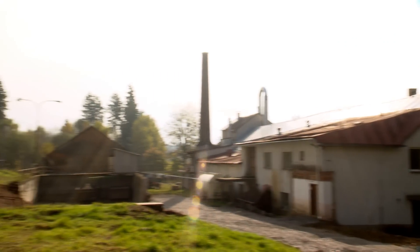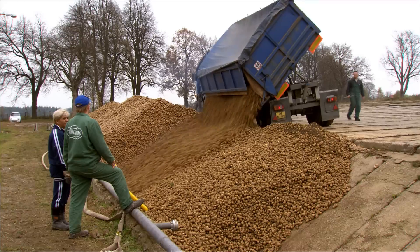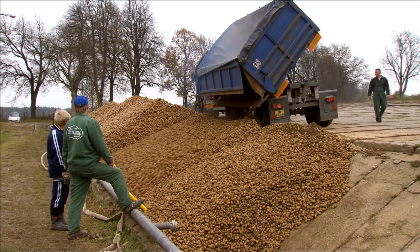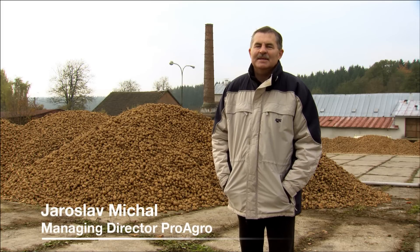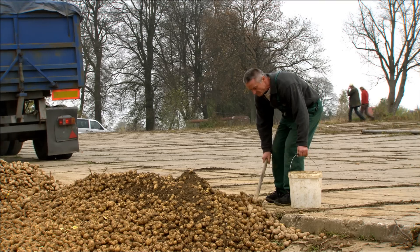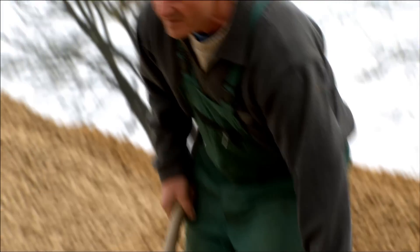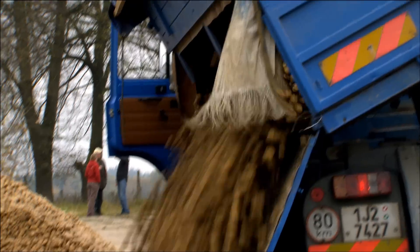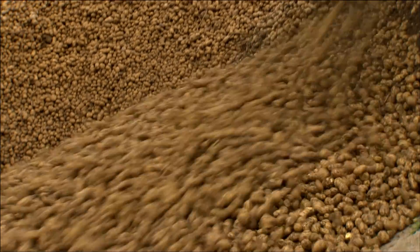In the Czech district of Visocina, people have already recognized the competitive advantage. Jaroslav Michal, managing director of ProAgro — one of the three farms that run the local starch factory — sees many benefits through Amflora. We believe that the cultivation and processing of Amflora will enable us to create jobs in the years to come. With Amflora, we have a good product in our fields, which enables us to make a profit and, for example, invest in the renovation of our starch factory.